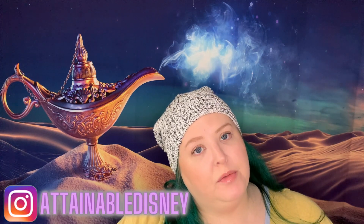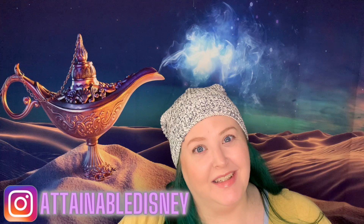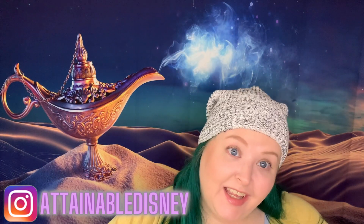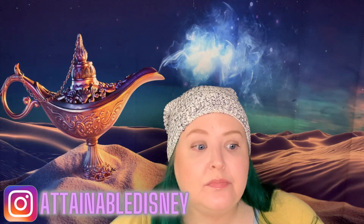Hi everybody, welcome in if this is your first video, welcome back if it is not. Either way, I am so thankful that you are here. I am so grateful that you've decided to spend just a little bit of your day with me. Today, we're going to do an unboxing. I'm Rachel, and this is Attainable Disney.